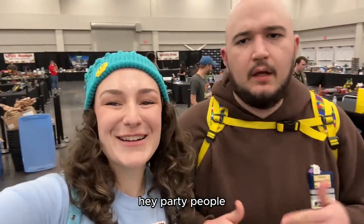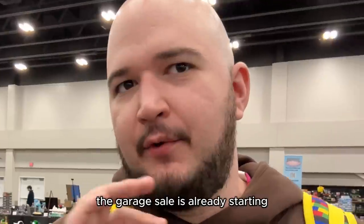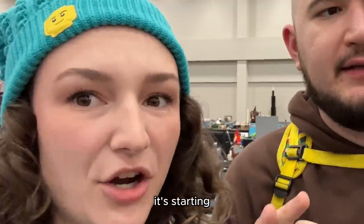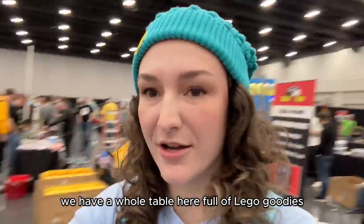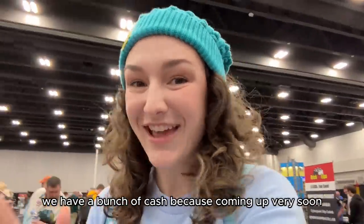This video is sponsored by Whatnot. Hey party people, what's going on? Crusty crew, we got to get right into it because the garage sale is already starting and I'm getting a little anxious about it. We have a whole table here full of Lego goodies and we're going to be shopping.